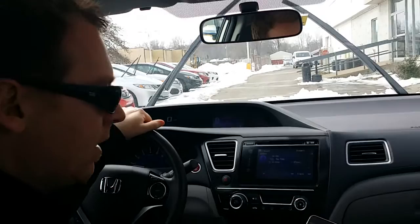Hey guys, it's Sean Baxley again from Neal Huffman Honda in Clarksville, Indiana. We're going to show you how to use the Honda AHA app. AHA is pretty cool — it's like a music interface for your car.